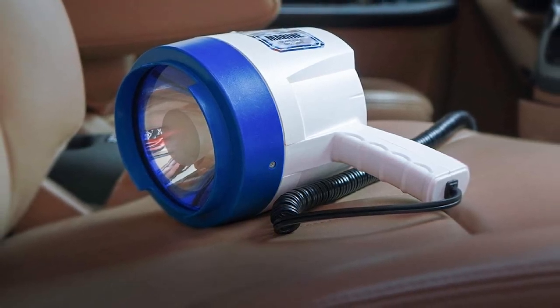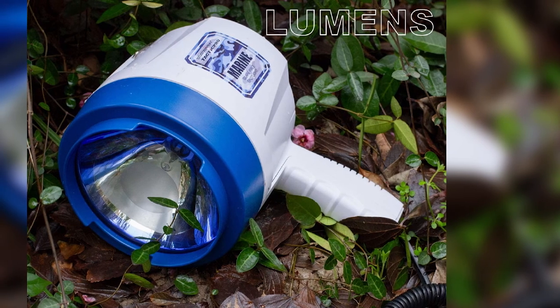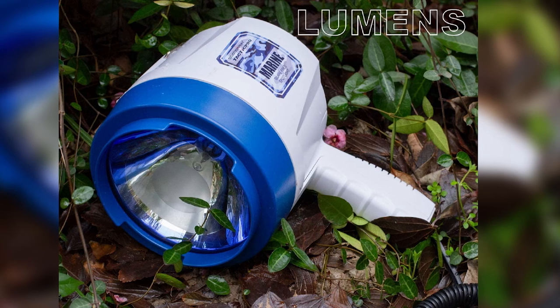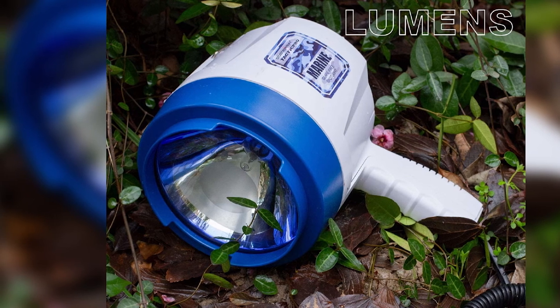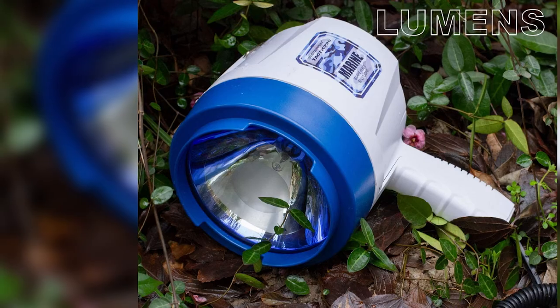This spotlight can also be used at home during power outages, as well as for hiking, hunting, camping, road trips, and patrolling. Its front housing and lens block any intrusion of haze, smoke, fog, and water. It's well-constructed with a casing made of top-grade ABS plastic — materials proven for their durability.